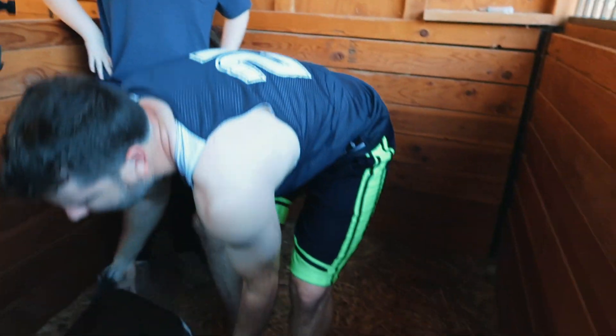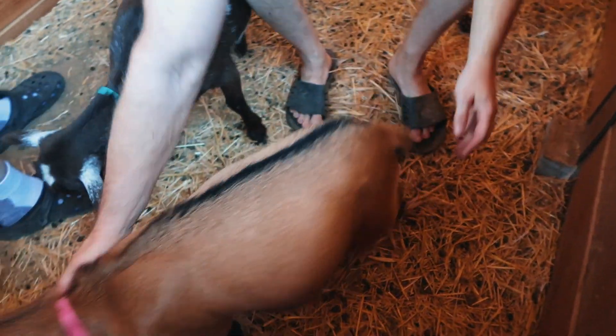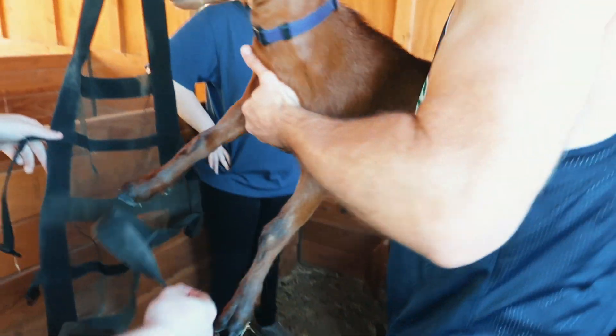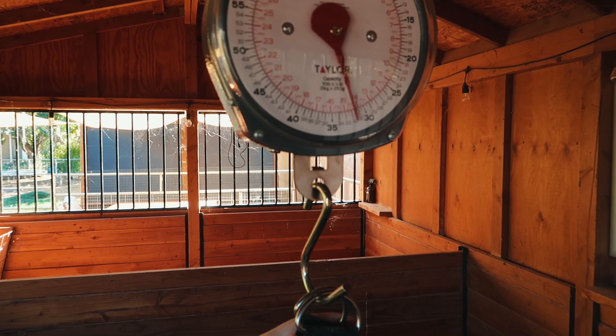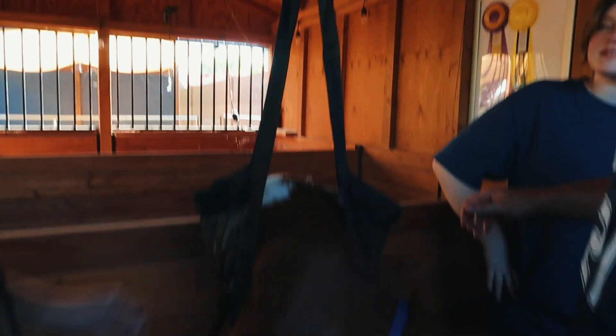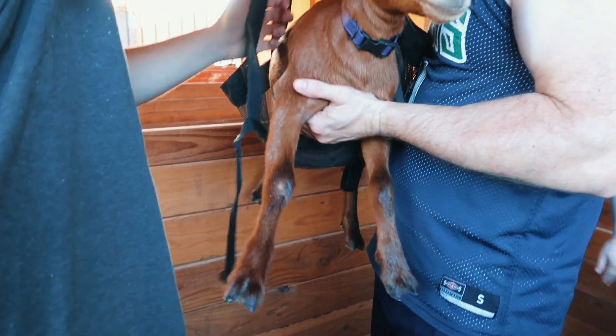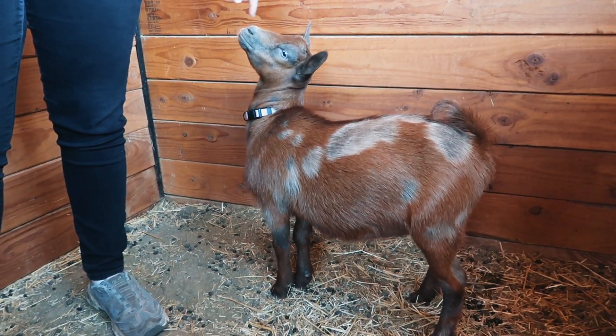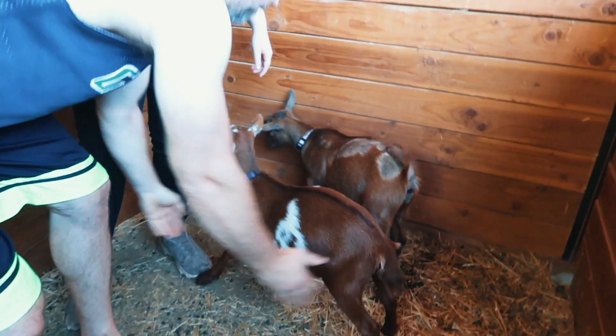Let's weigh one of the little ones real quick. I just want to see how big Prim is. Actually, let's do Reba because Reba is like the tiniest. How big is Reba? Oh, Reba's more like 33. Good job Reba. And Dolly's probably about the same, maybe a little bit bigger — about 35 probably.